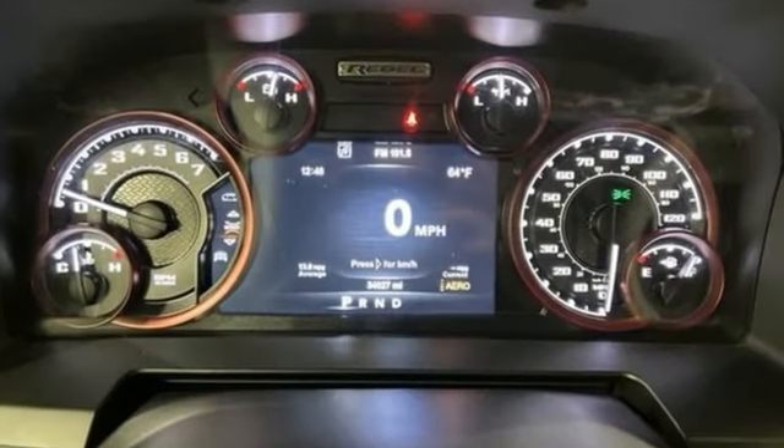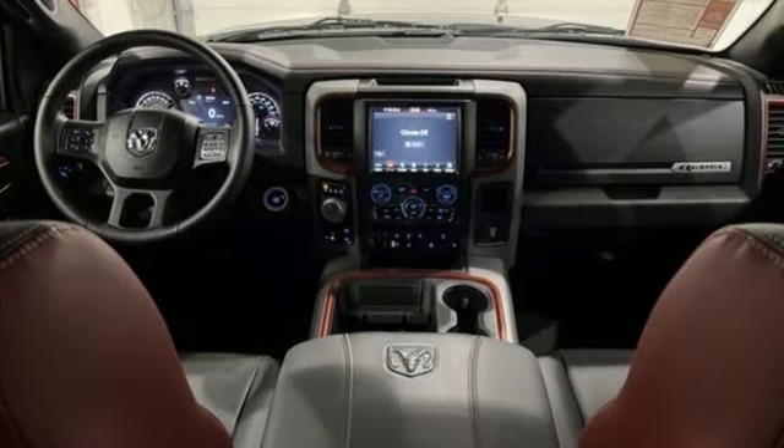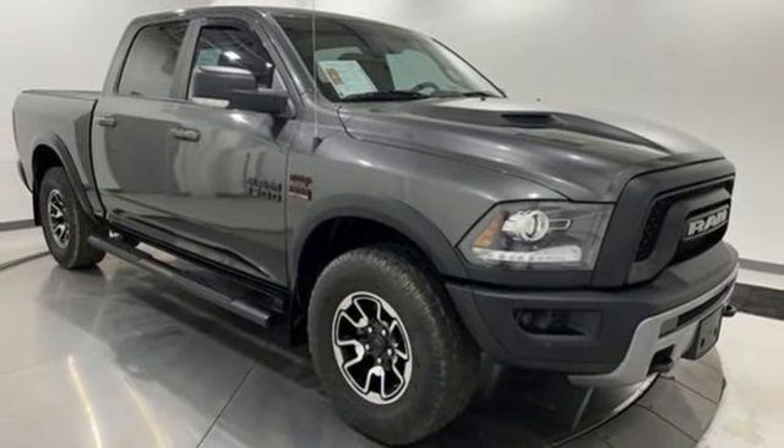four-wheel drive, driver selectable mode, trailer hitch receiver, Bluetooth wireless audio streaming, Uconnect Access Wi-Fi hotspot, dual-zone climate control, aluminum wheels,